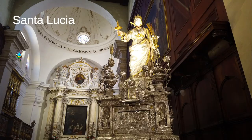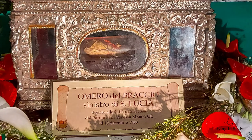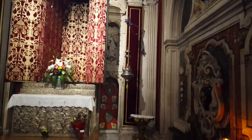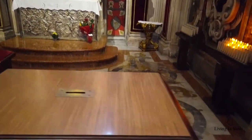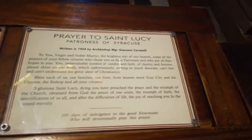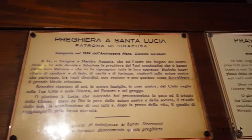Here you can also see the left hand of Santa Lucia, donated from Venice on the 13th of December 1988. This is the room where they normally keep the statue, and you can pray to Saint Lucy, Santa Lucia, both in Italian and English, and of course like all churches you can leave money.